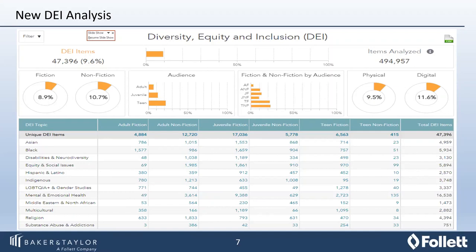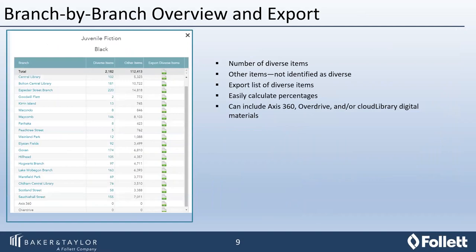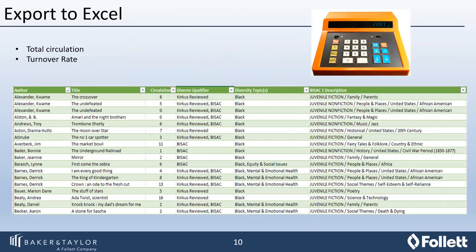Once you've selected your branch, you then export to Excel, which gives you a total circulation and turnover rate of specific titles. After a brief technical pause with the presentation slides, we moved forward — so once you export, you can look at your total circulation and turnover rates, and as you can see from this screenshot, you can view which qualifiers were used to assign a title that specific diversity topic or topics.